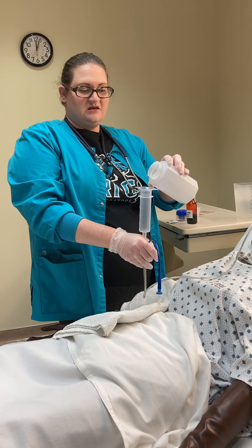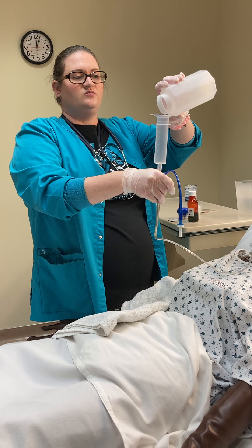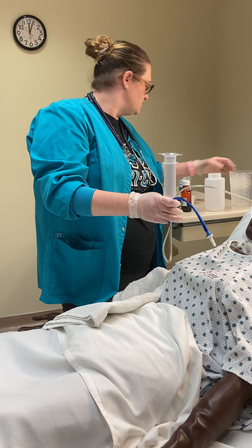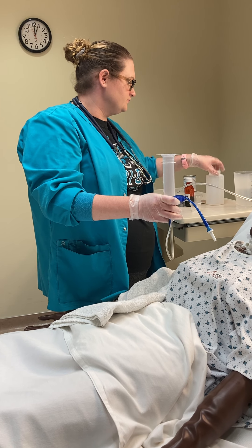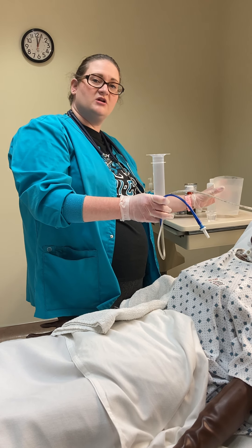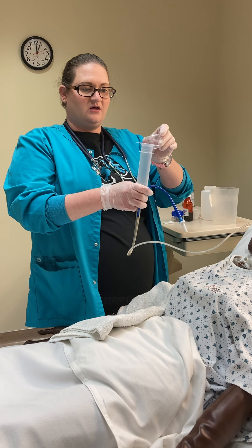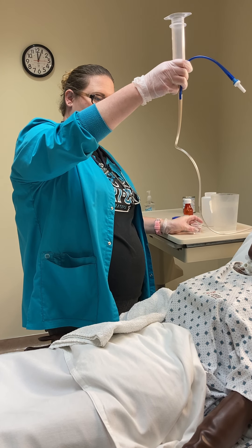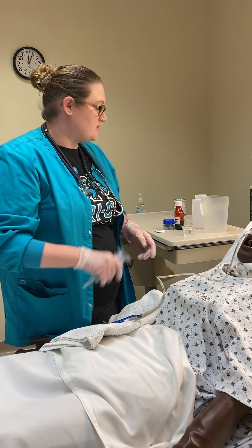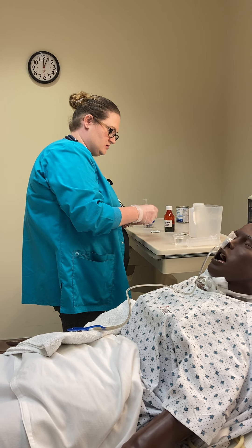I'm going to gently uncrimp this, make sure it's about 18 inches above, allow it to go down, pour the rest in, and allow it to go down — all 100 milliliters went in to the patient. The next thing is I need to flush after that, so I'm going to flush with 30 to 60 ml of tap water. I'm going to go ahead and flush with 30 and wait for that to go down.